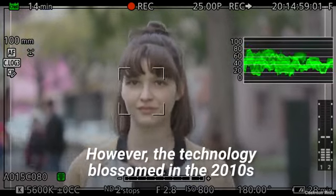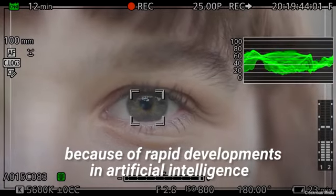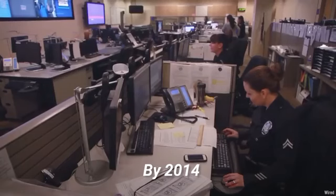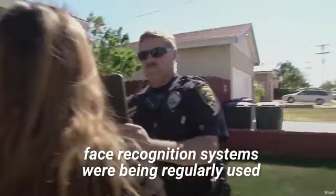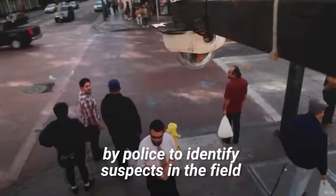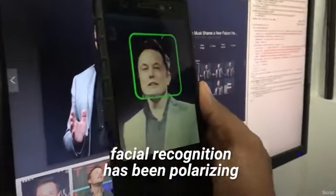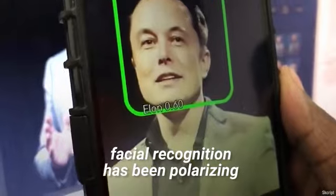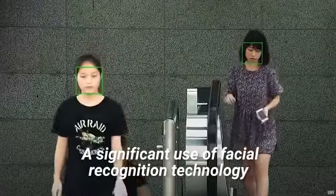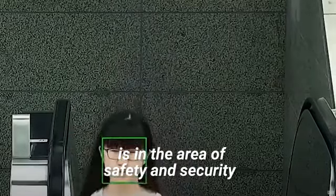However, the technology blossomed in the 2010s because of rapid developments in artificial intelligence. By 2014, face recognition systems were being regularly used by police to identify suspects in the field. However, since its inception, facial recognition has been polarizing. A significant use of facial recognition technology is in the area of safety and security.